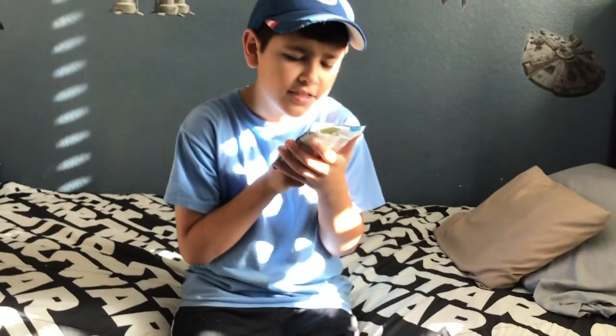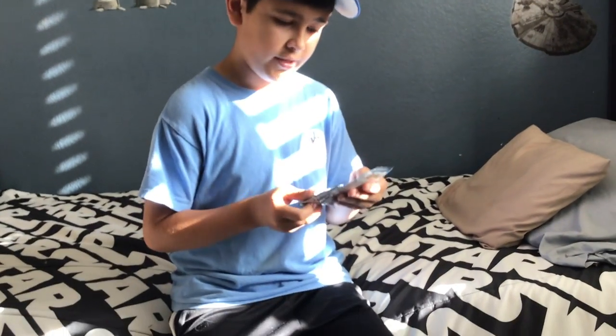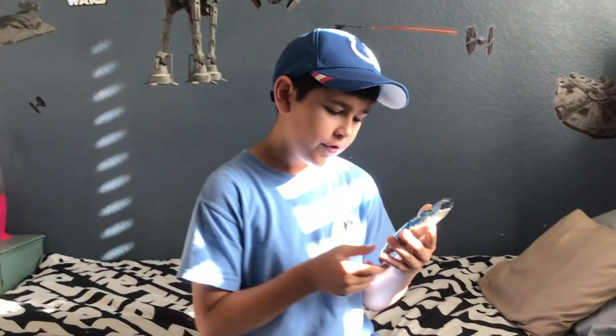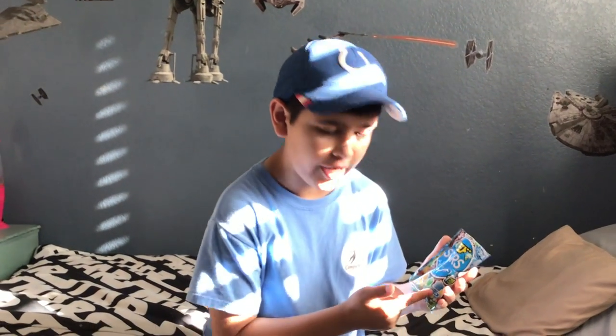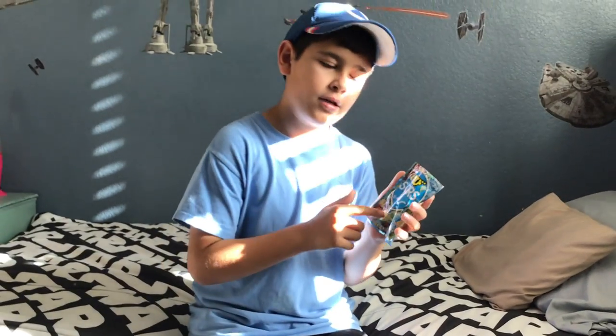Today on my channel we're gonna be tasting these sour Japanese candy. I got this from a local Japanese store in my area, so let's test these. They're supposed to be sour as it says right here. There's blue — I have no idea how to speak Japanese, so if anybody out there knows, tell me in the comments what this says.